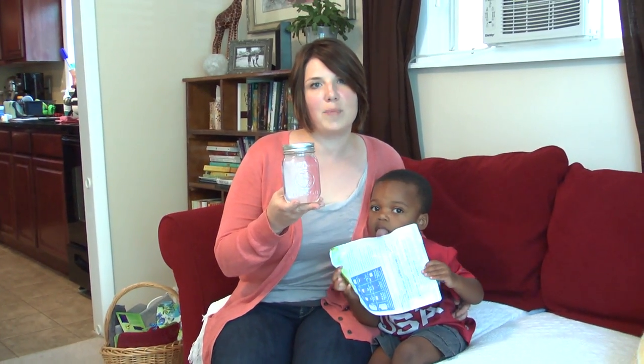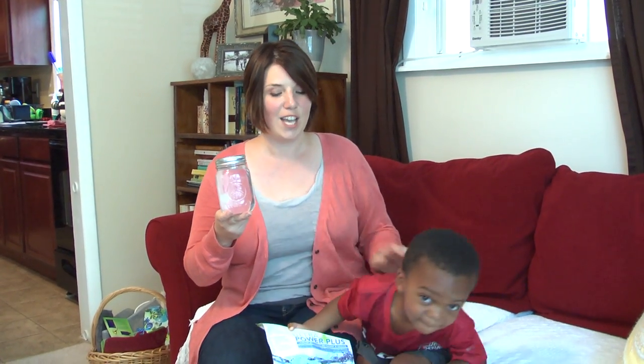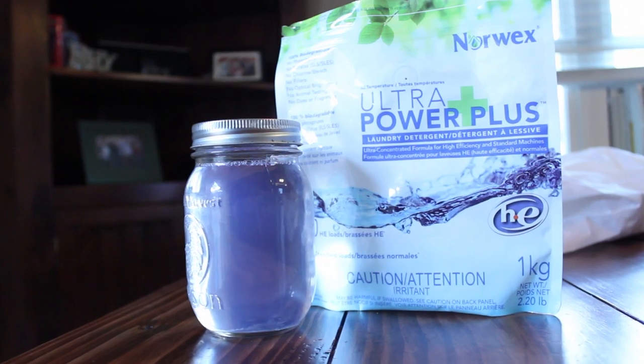This is the Norwex Ultra Power Plus laundry detergent. It has everything it needs but nothing it doesn't. My little dirt magnet creates a lot of nasty laundry and it works perfectly to remove all of that dirt from his clothes and ours. Because it doesn't have additional fillers, you're not adding anything to your skin, your clothes will last longer, and your washing machine might even last longer because you're not coating it with all that additional filler. So it's Ultra Power Plus and it's awesome.